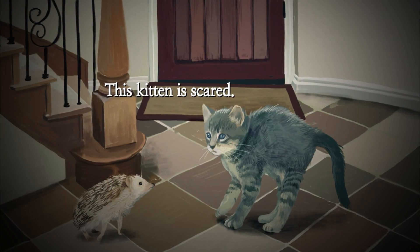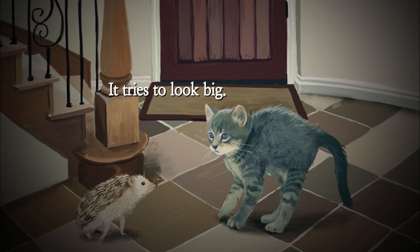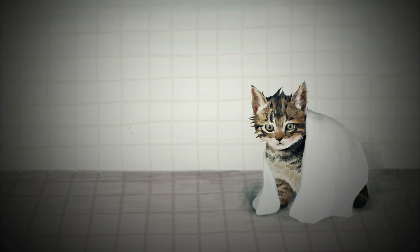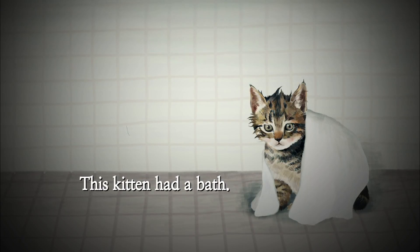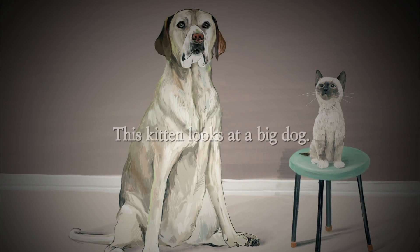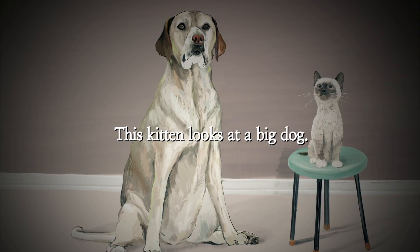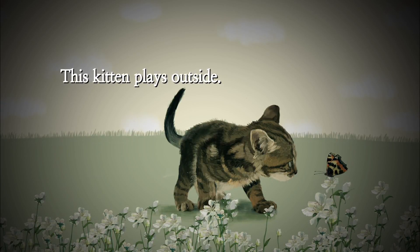This kitten is scared. It tries to look big. This kitten had a bath. It is wet. This kitten looks at a big dog. This kitten plays outside.